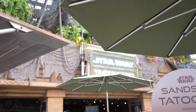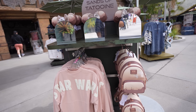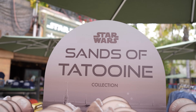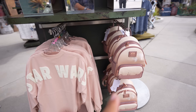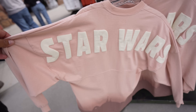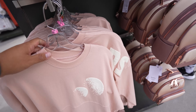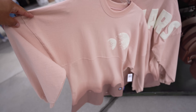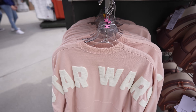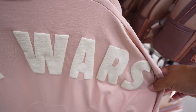We're now outside the Star Wars Trading Post - we're not going inside because what I wanted to show you is outside at this little stand. They have the Sands of Tatooine collection: they have the spirit jersey, Lounge Fly bag, hand ears. The spirit jersey is okay - this wouldn't be one I'd run down here to get, I'd probably skip on this one. They have sizes extra small to 2XL.